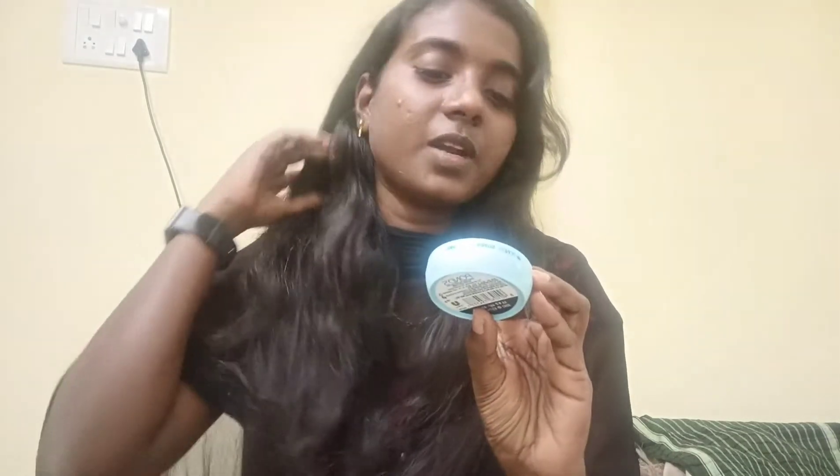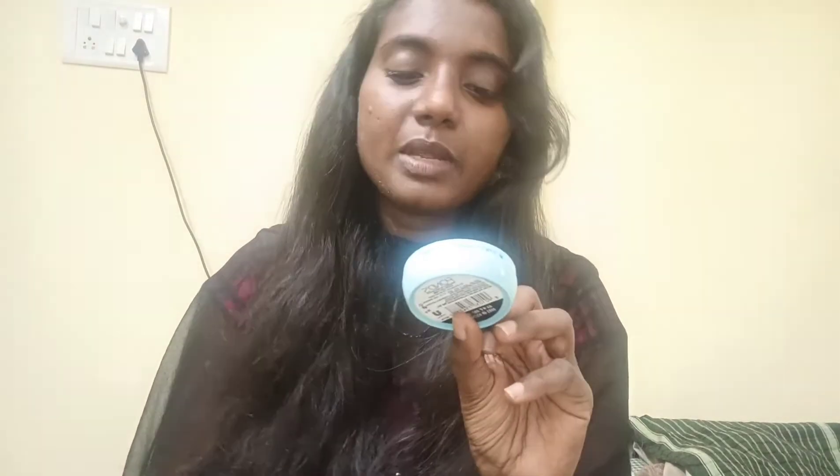I am using the Super Light Oil Free Moisturizer. For non-sticky glowing skin, it contains hyaluronic acid plus vitamin E. In this combination, the moisturizer comes.